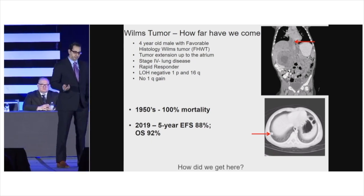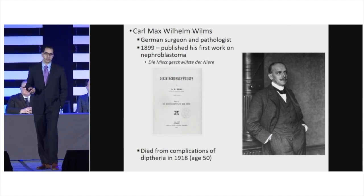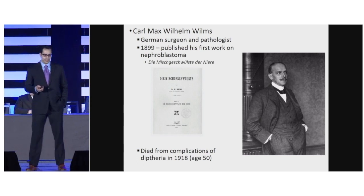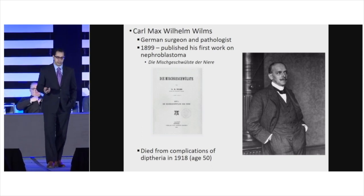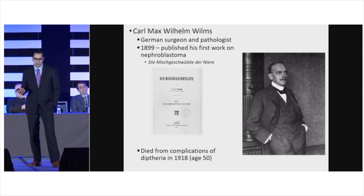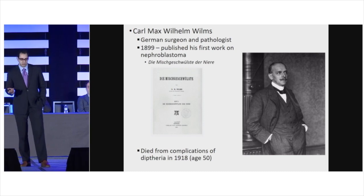The tumor is named after Max Wilms, a German pathologist and surgeon who published a textbook in 1899, essentially showing that the tumor cell of origin is something found during the development of the embryo and fetus. The title translates to mixed tumors of the kidney.